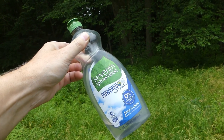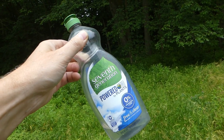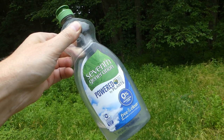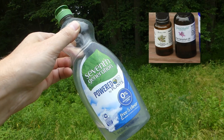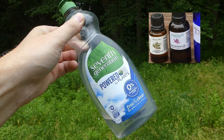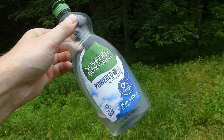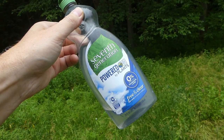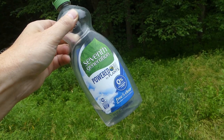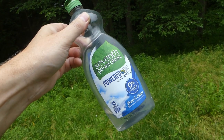One other thing I do is use Seventh Generation Free and Clear soap as a body wash and hair shampoo. I put the rose geranium oil in it, and sometimes the cedarwood too, but mostly the rose geranium. This gives me a little extra protection when I'm out in tick country so my whole body smells not so good to the ticks. You can also use Ivory Clear, Dr. Bronner's, or whatever biodegradable soap you like.